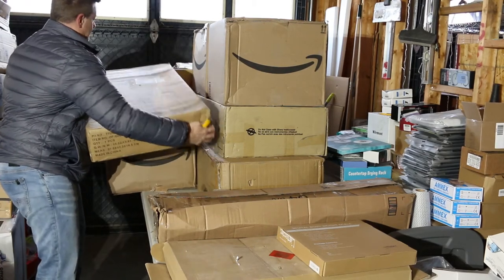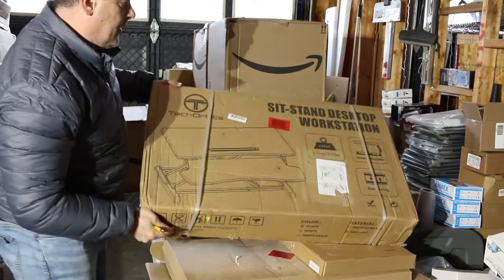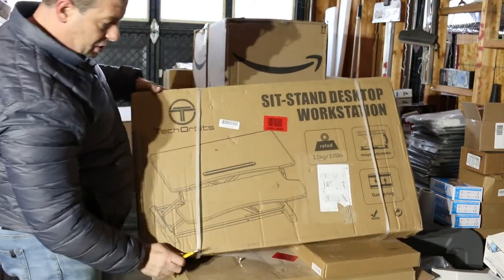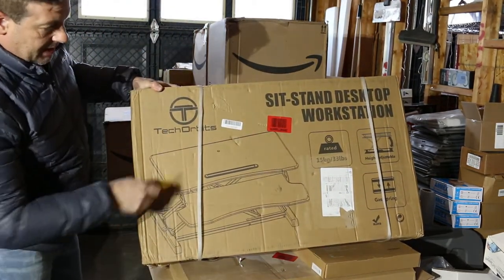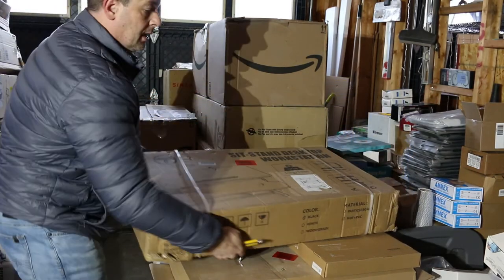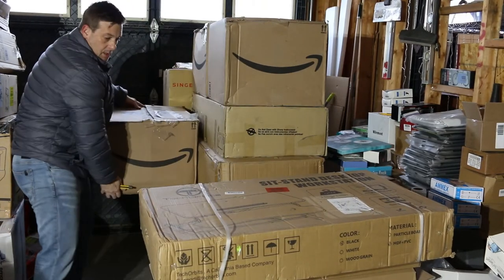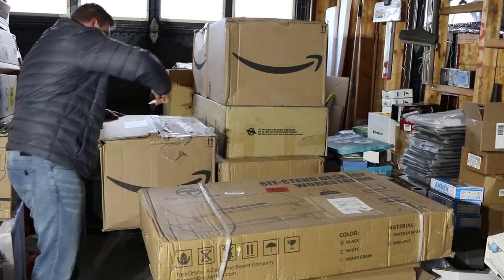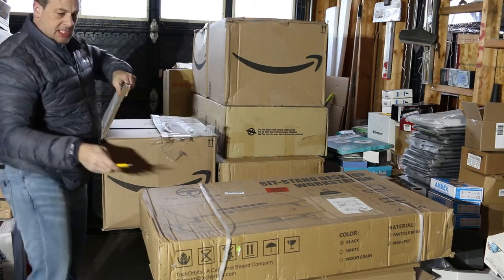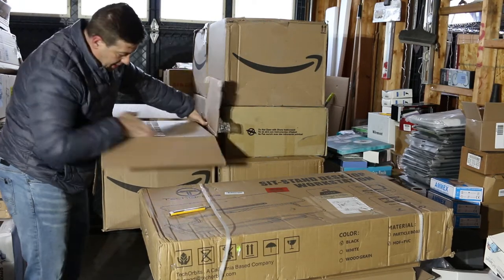So we have a sit-stand desktop workstation. I'm not going to take it out but that's what it is. I'll have to do some homework and see what kind of money that retails for.